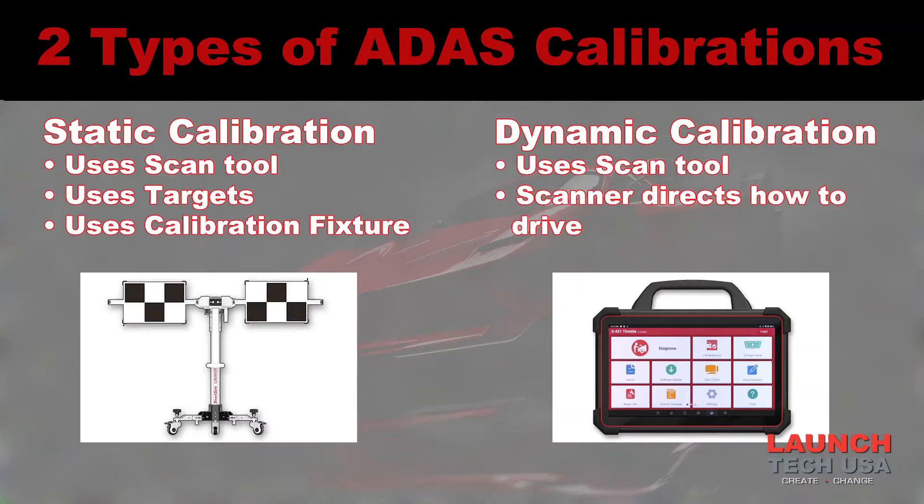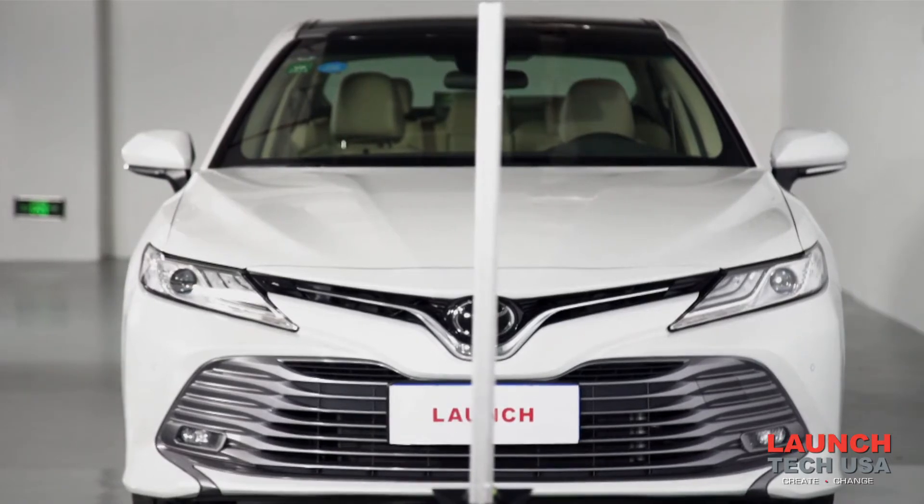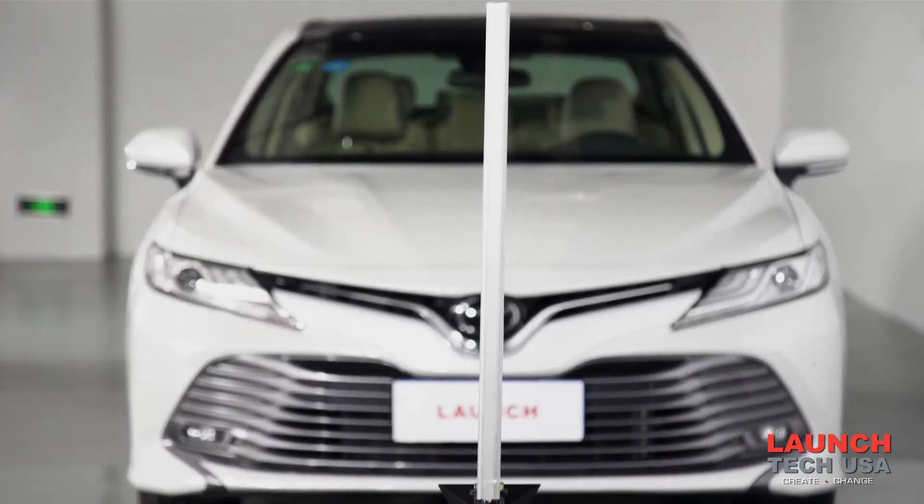With all these different components found on today's vehicles, you're correct in thinking these require maintenance. They work really well and aren't troublesome, but they all have to be calibrated. Static calibration uses a scan tool, targets, and a calibration fixture. Dynamic ADAS calibration requires a scan tool and specific road conditions and markings to complete the process.